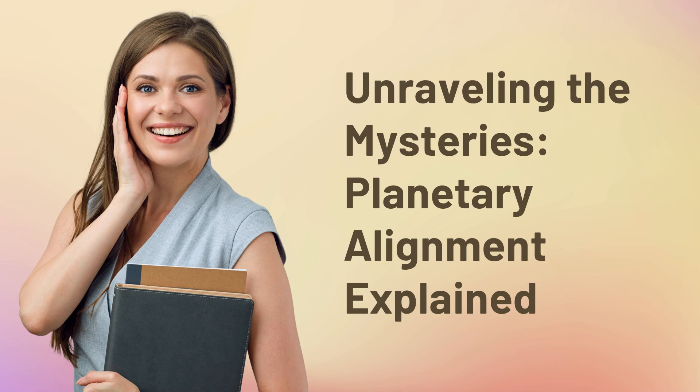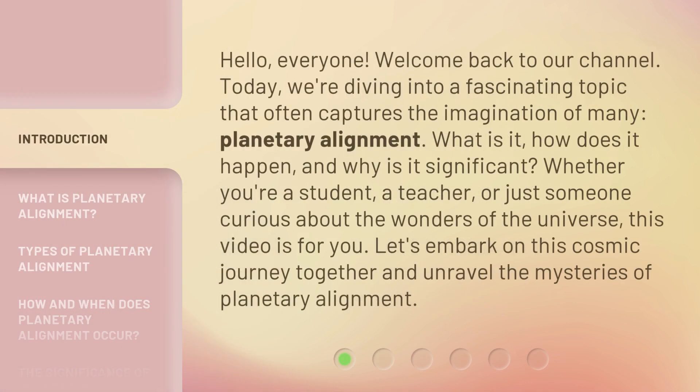Unraveling the Mysteries: Planetary Alignment Explained. Hello, everyone. Welcome back to our channel. Today, we're diving into a fascinating topic that often captures the imagination of many: planetary alignment. What is it? How does it happen? And why is it significant? Whether you're a student, a teacher, or just someone curious about the wonders of the universe, this video is for you. Let's embark on this cosmic journey together and unravel the mysteries of planetary alignment.